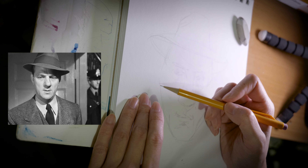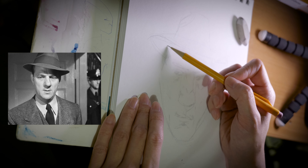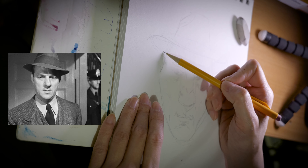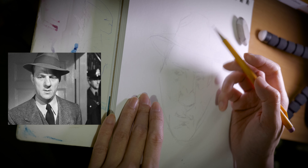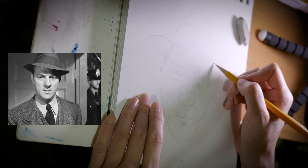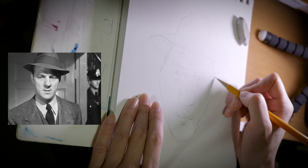I took some anatomy classes back in college and I don't remember anything. I mean, I know what's in what — all the parts. I just don't remember the names.